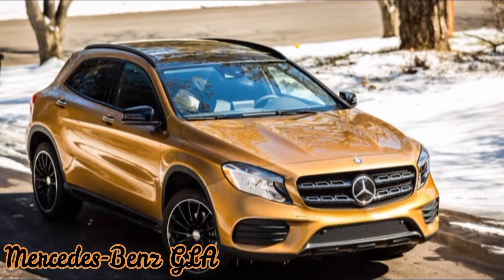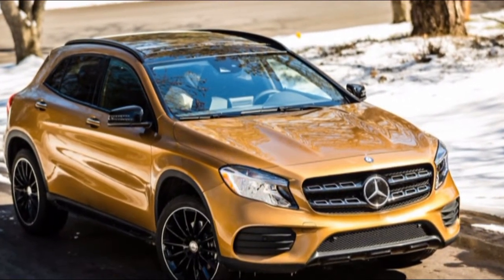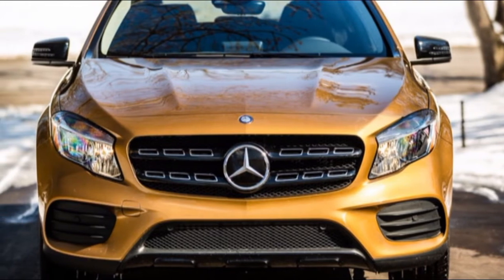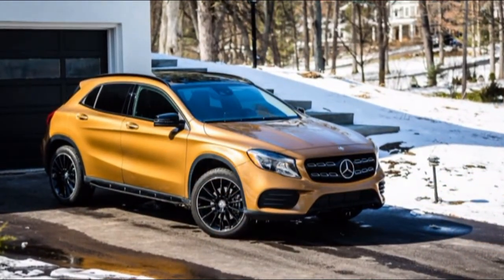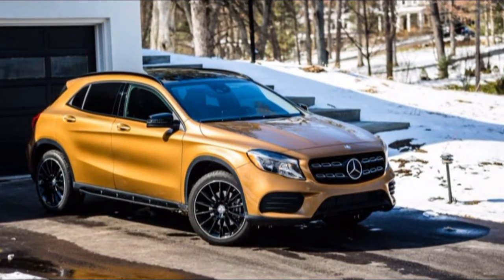Spec Comparison: Volvo XC40 vs Mercedes-Benz GLA. Volvo will add a new car to its lineup later this year in the form of the XC40. It's a global-size compact SUV and as its name suggests, it is positioned below the XC60 in the Swedish automaker's offerings. The car was shown as a concept two years ago and is Volvo's new entry into the premium volumes game.